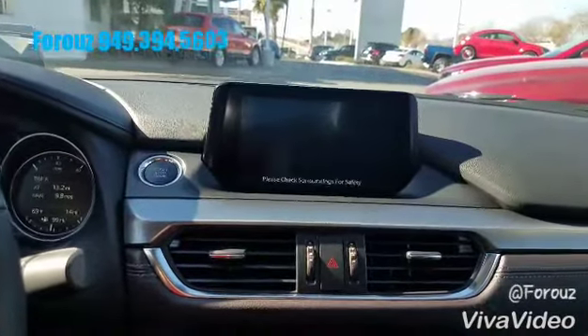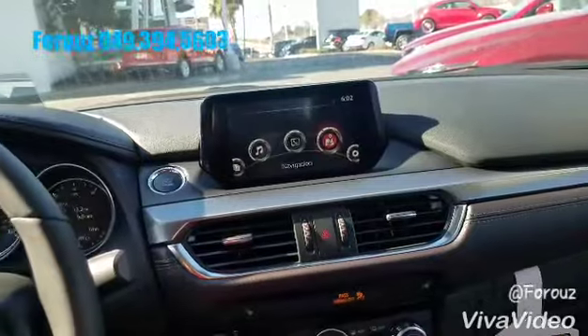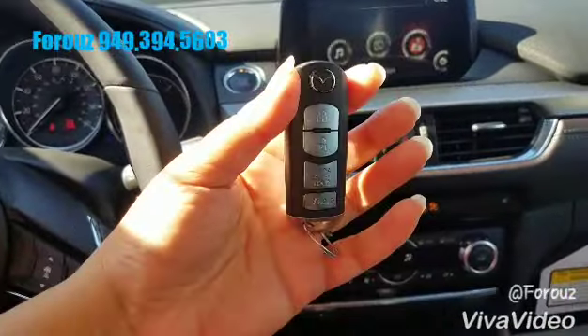Let's take a look at the backup camera together. There we go. And the key fob will look like this.